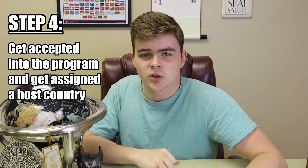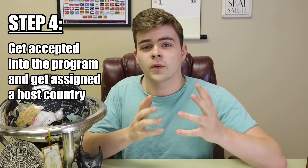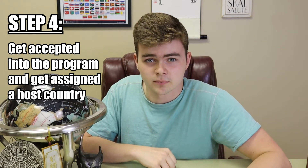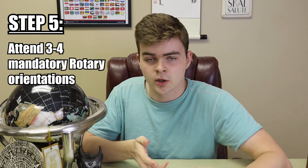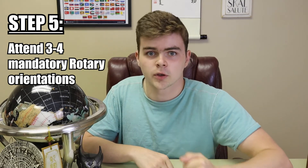Assuming that you've passed the district interviews, you'll then receive an email telling you which country you've been assigned to and that you've officially been accepted into the program. Even though a congratulations is certainly in order, you still have a couple more things to do before you leave. You'll have to go through three, maybe even four, mandatory orientations within the next six months where they'll go over the rules, answer all your questions, and prepare you for your year abroad.